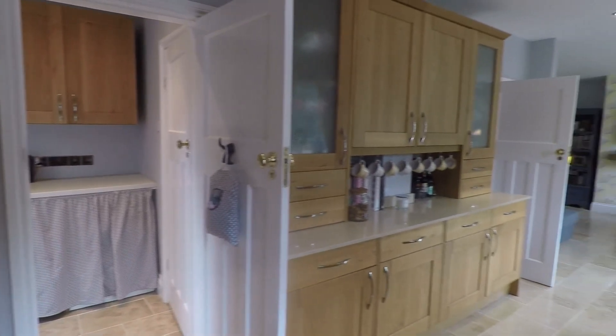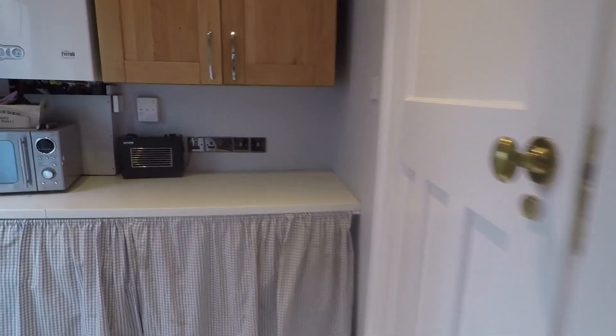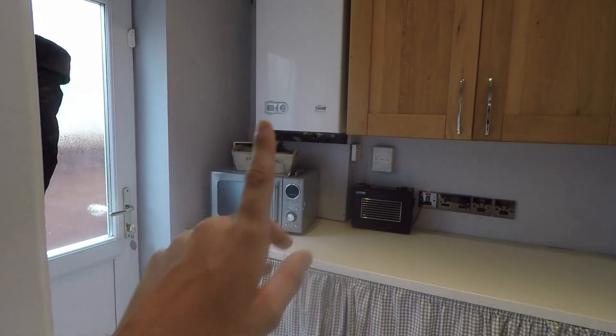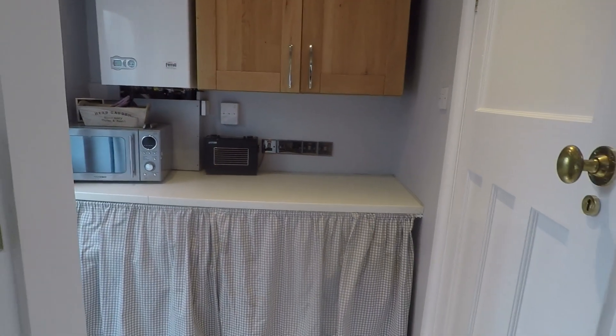We also have access into the utility space, with room for your washing machine and tumble dryer, and side access to the front and rear of the property. There's a combi boiler in the corner, approximately four years old, so a relatively new boiler.